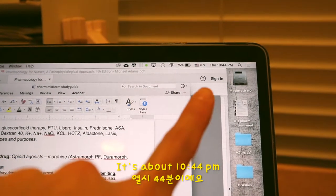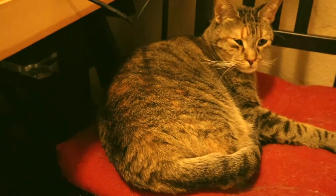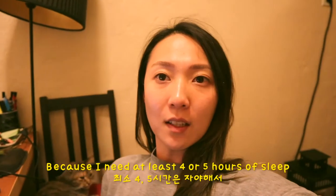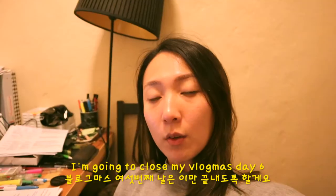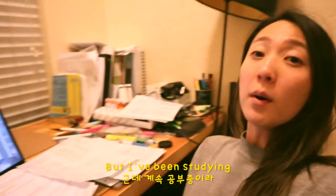It's about 10:44 and I'm still studying with my baby. I'm trying to go to sleep by 11 — I need at least 4 or 5 hours of sleep. I'm so worried. I feel like I'm never ready. I'm going to close off my vlog. Day 6 — I'm sorry, I know it's just boring, but I've been studying. So what can I do? Bye.